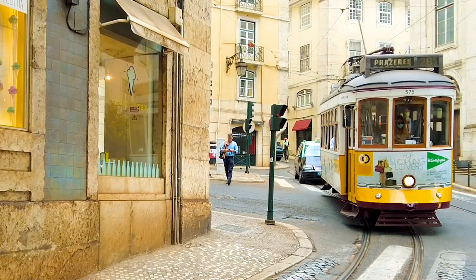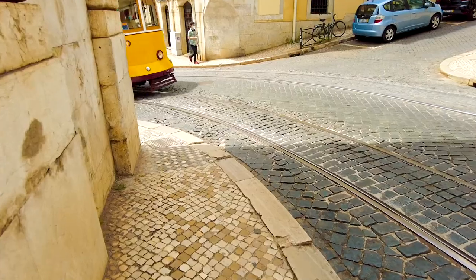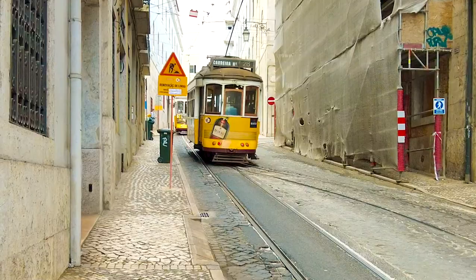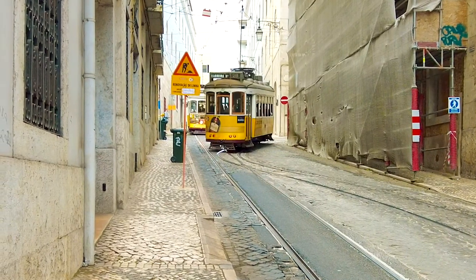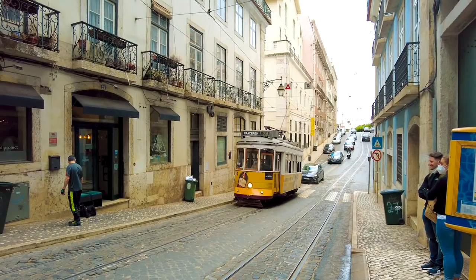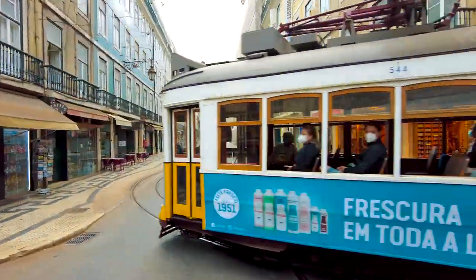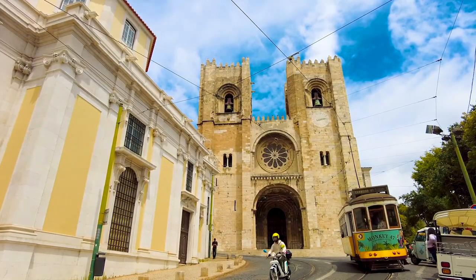You can discover the surrounding neighbourhoods on foot, or hop on the famous Tram 28, which is one of the best ways to explore the old city. Because of the narrow streets and tight turns, this route is unsuitable for modern trams. So these tiny historic trams go through many of Lisbon's historic districts and stop in front of the Lisbon Cathedral.